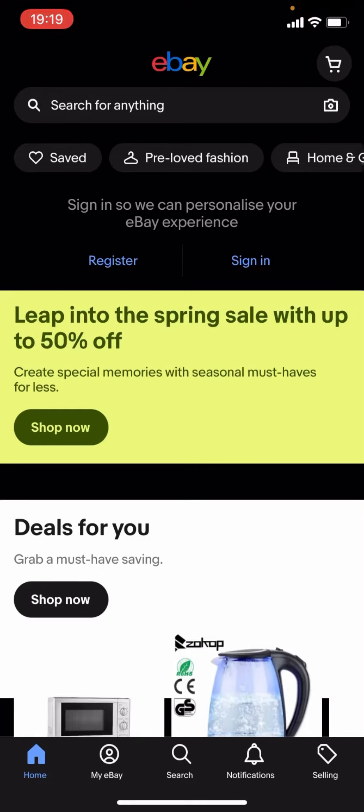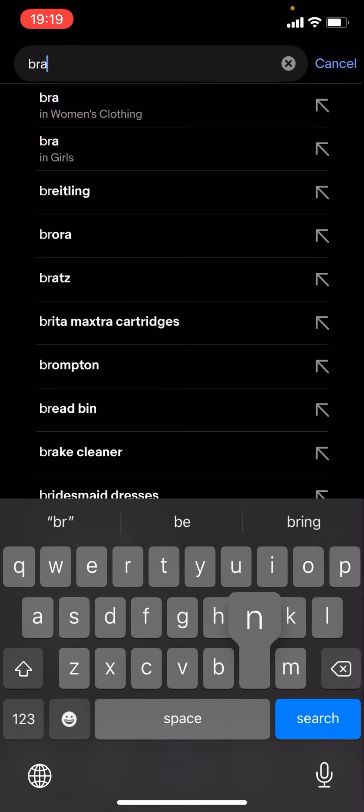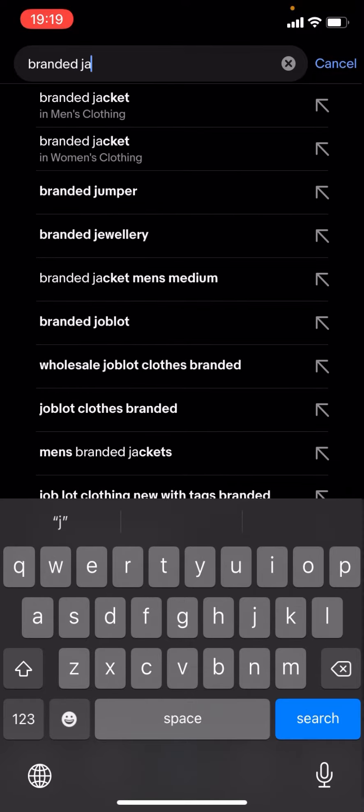Hello everyone, welcome back to another video on the channel. In today's video I'm going to be showing you how you can find cheap branded jackets on eBay. This works for any brand - it doesn't matter the brand. What you have to do is click on the magnifying glass, press search, and just type up the brand of your choice. For now I'm just going to type up 'branded jackets' and click search.